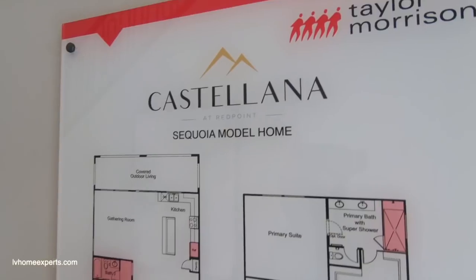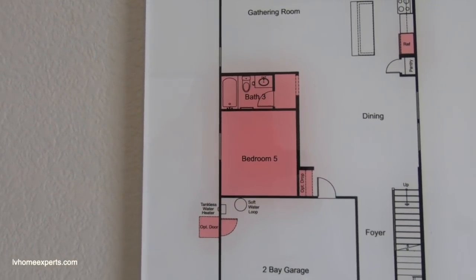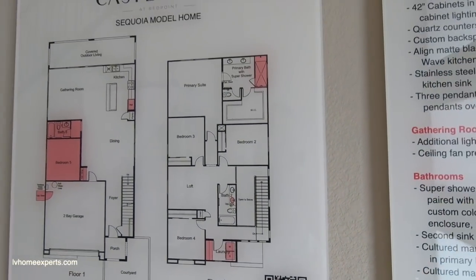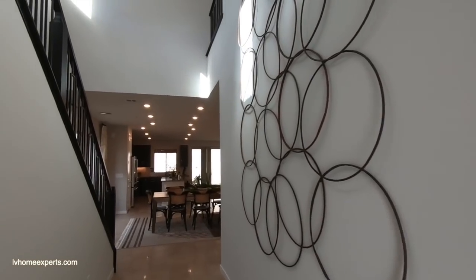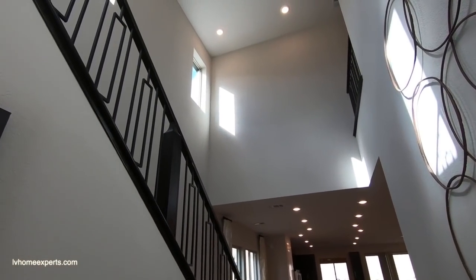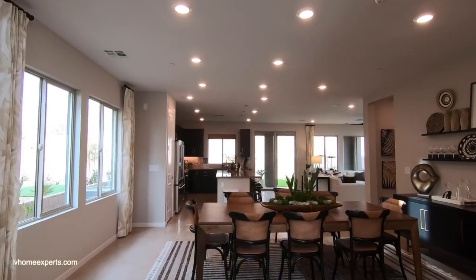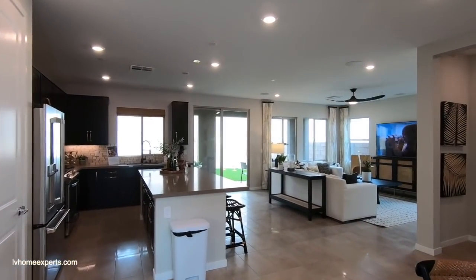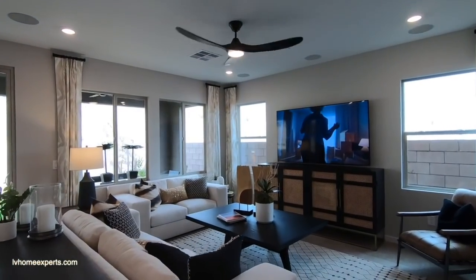Castellana at Red Point — here are some of your options that you can do: fifth bedroom, laundry room, more of a spa shower type. You don't really have too many options as far as structurally, but the design studio gives you a few. Wow, I love this open floor plan — this one's a little bit nice. I love the colors too.